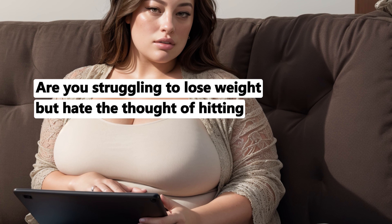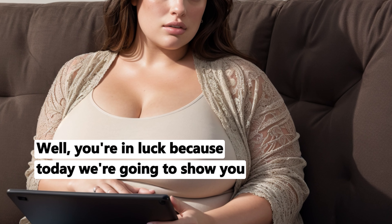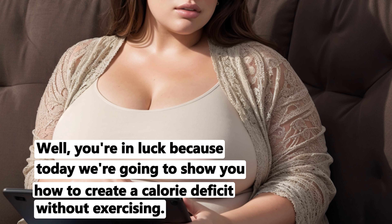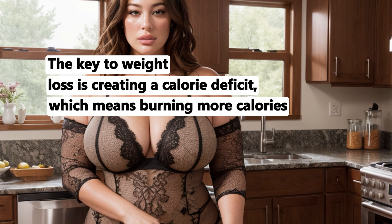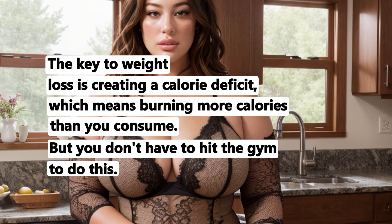Are you struggling to lose weight but hate the thought of hitting the gym? You're in luck because today we're going to show you how to create a calorie deficit without exercising. The key to weight loss is creating a calorie deficit, which means burning more calories than you consume. But you don't have to hit the gym to do this.